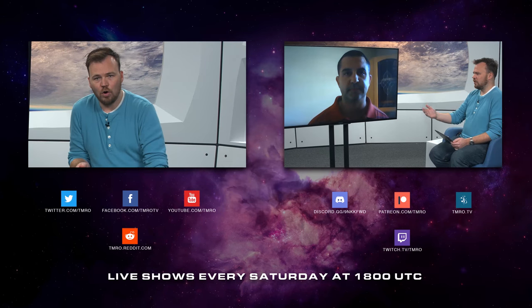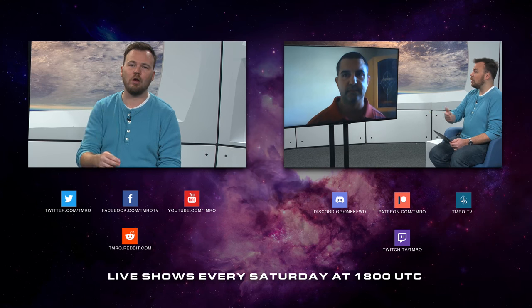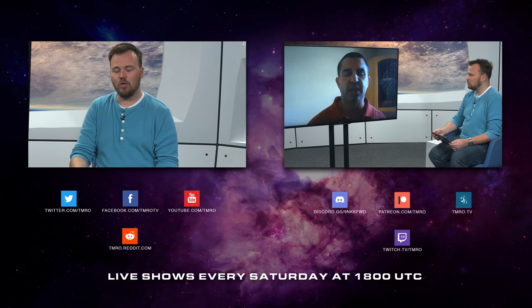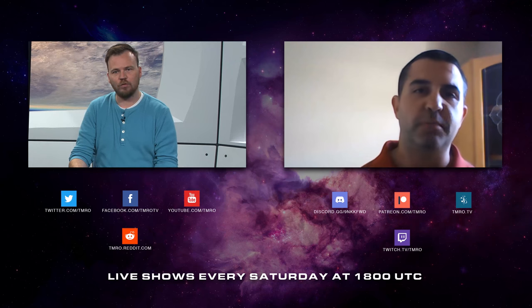Awesome. Thank you so much, Mike. So for our last show, tomorrow — Orbit 10.39 — we had John Amabile on talking about how we can colonize our solar system in one lifetime. Check that out. Otherwise, we've got live shows every Saturday at 1800 Coordinated Universal Time.